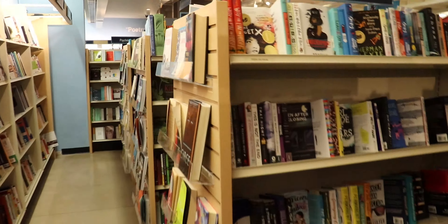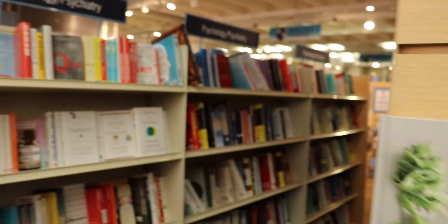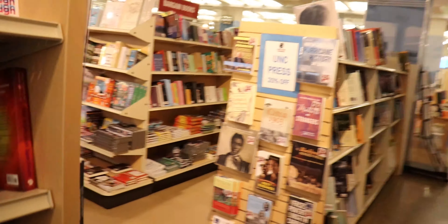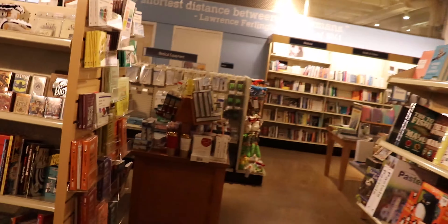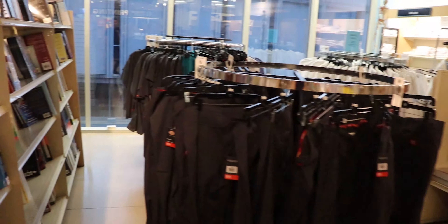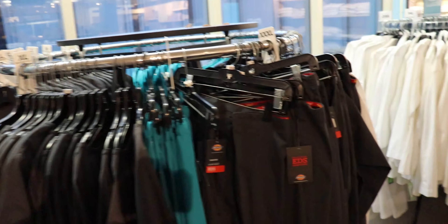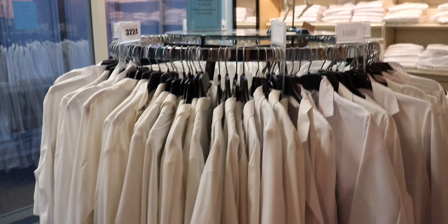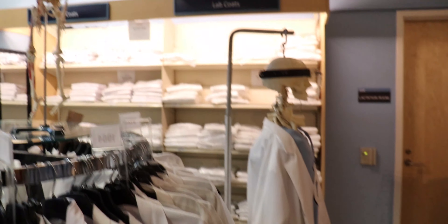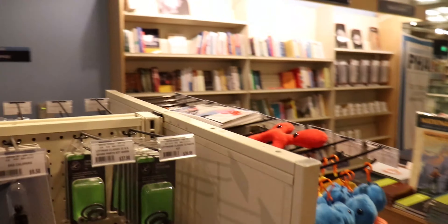If we take a left up here, there's bargain books, clearance, playing cards, and all that. And then there's all the medical and pharmacy stuff — pants, shirts, jackets, lab coats, and all the equipment — basically everything for that goes in this section.